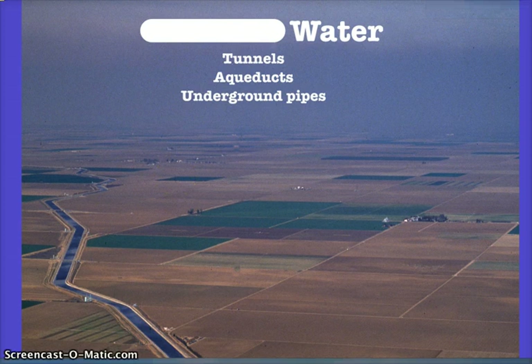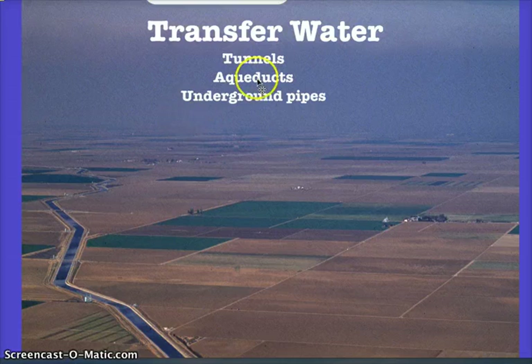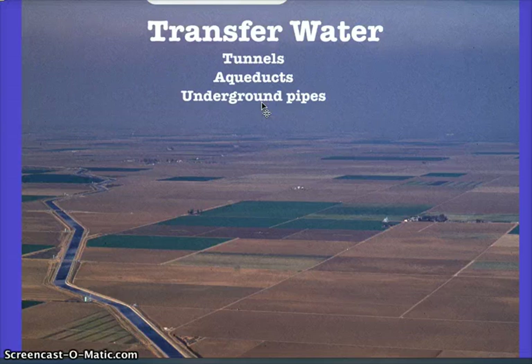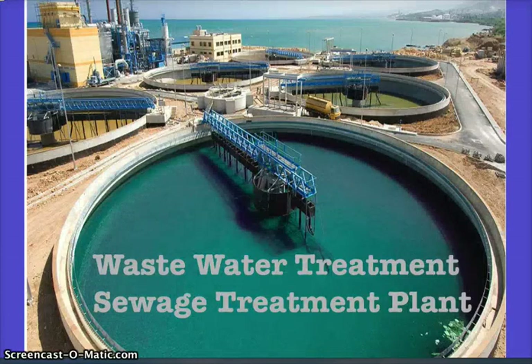In terms of solutions to water distribution — we know there are many areas that don't receive adequate water. Solutions include building tunnels, aqueducts, and underground pipes. In some less developed countries, women even transport water in barrels on their heads across long distances. These approaches help address areas that don't receive water access.